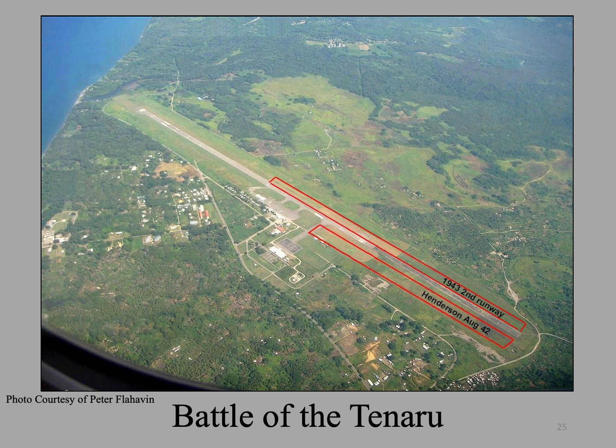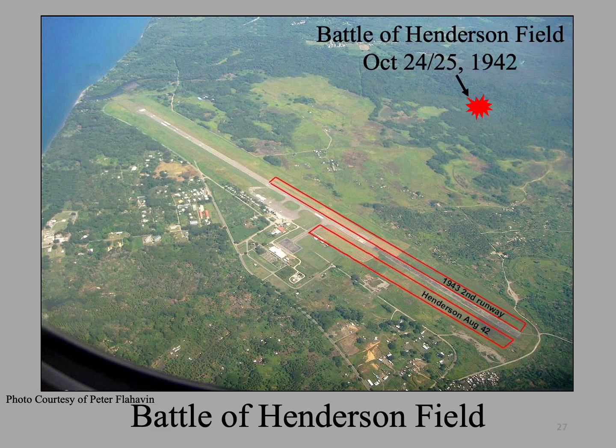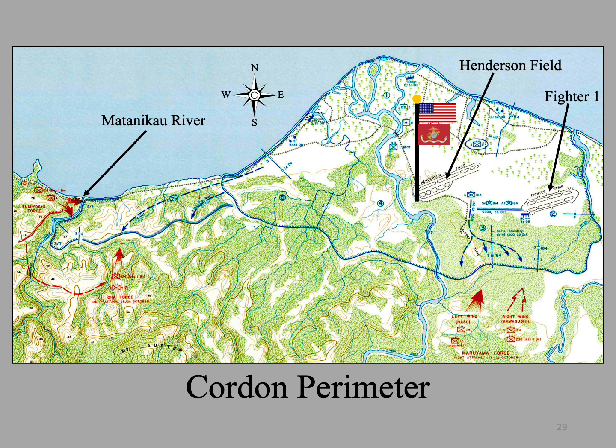Here is an aerial view of Henderson with the old runways outlined in red and the current runway extending to Alligator Creek, where the Battle of the Tenaru was fought on August 21st. Here is the site of the Battle of Bloody Ridge on September 12th and 13th, and the site of the Battle of Henderson Field on October 24th and 25th. All three of these battles were fought at the perimeter. This is the memorial tree garden next to Henderson — we will have a couple of opportunities to visit it during our stay.